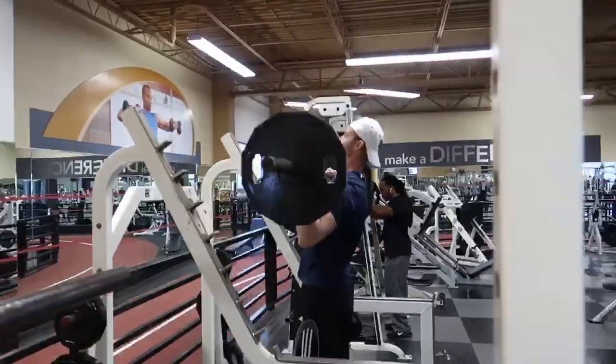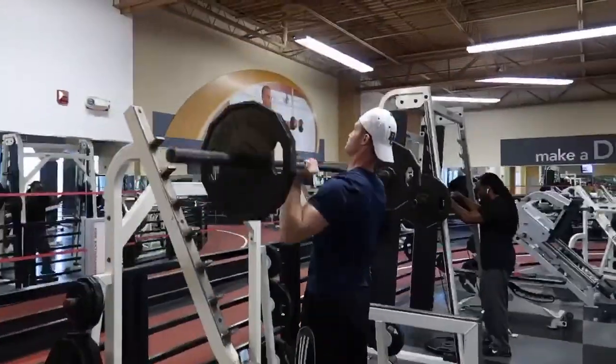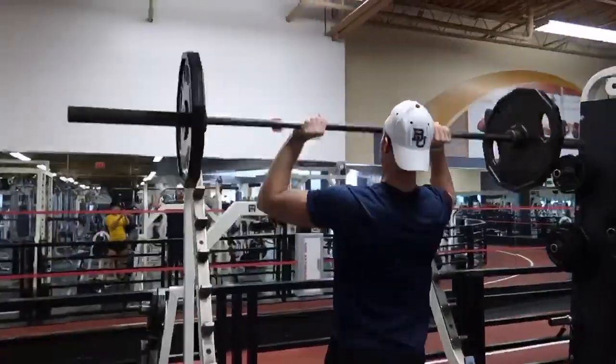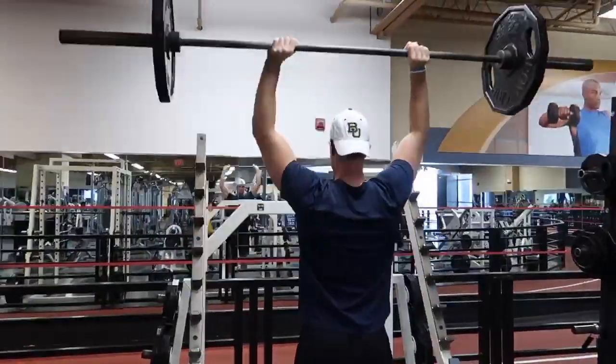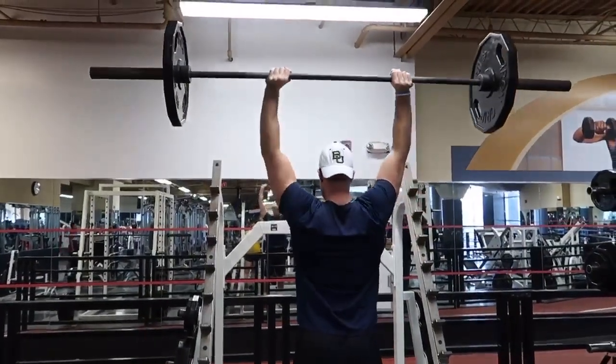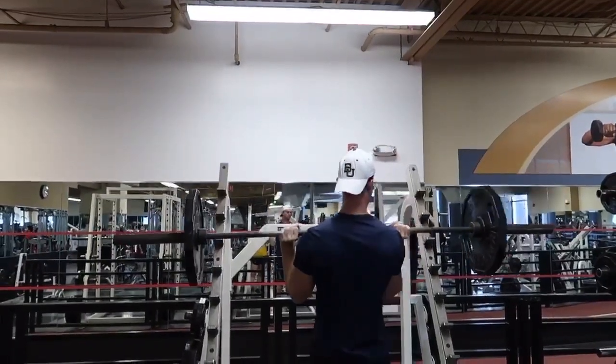One of my favorite shoulder exercises is the barbell shoulder press, or military press. This is a great compound barbell movement that builds serious upper body mass and strength. It can also improve performance, strength, power, and fitness for athletes. So a great one there — those are my two favorite shoulder exercises.